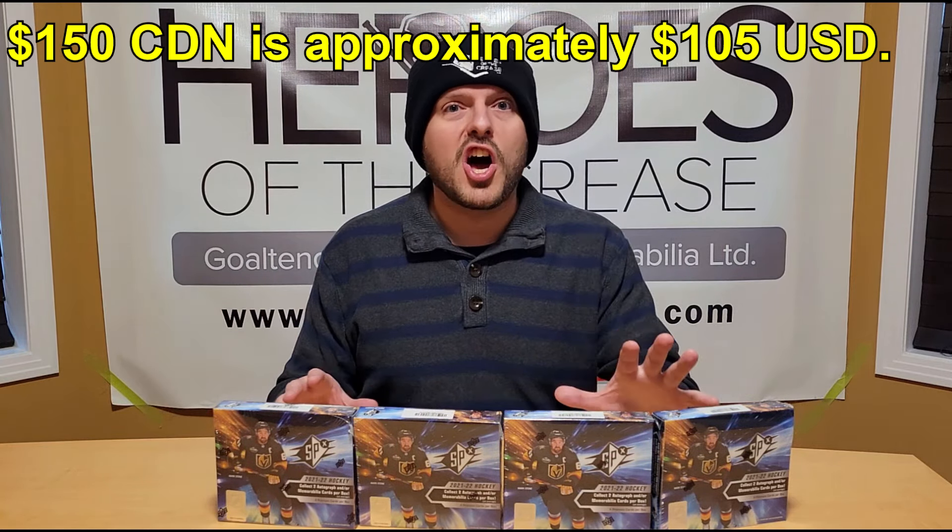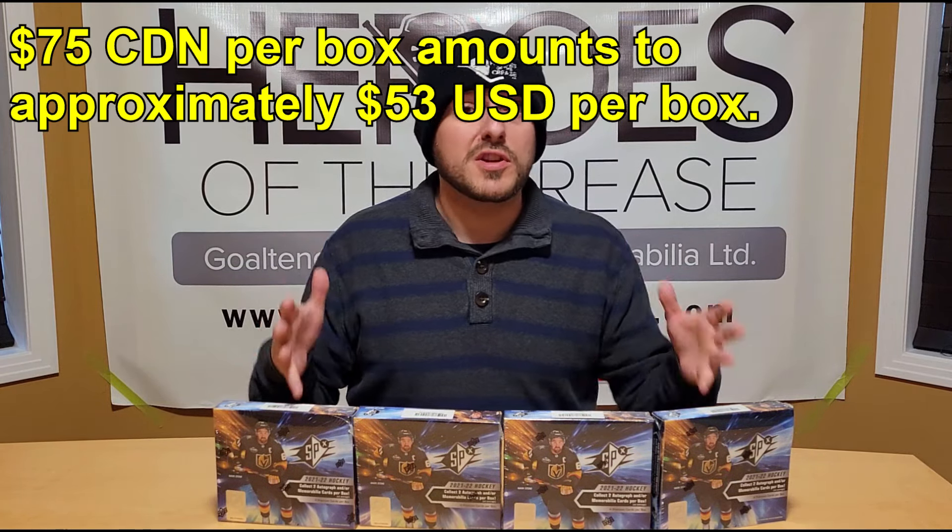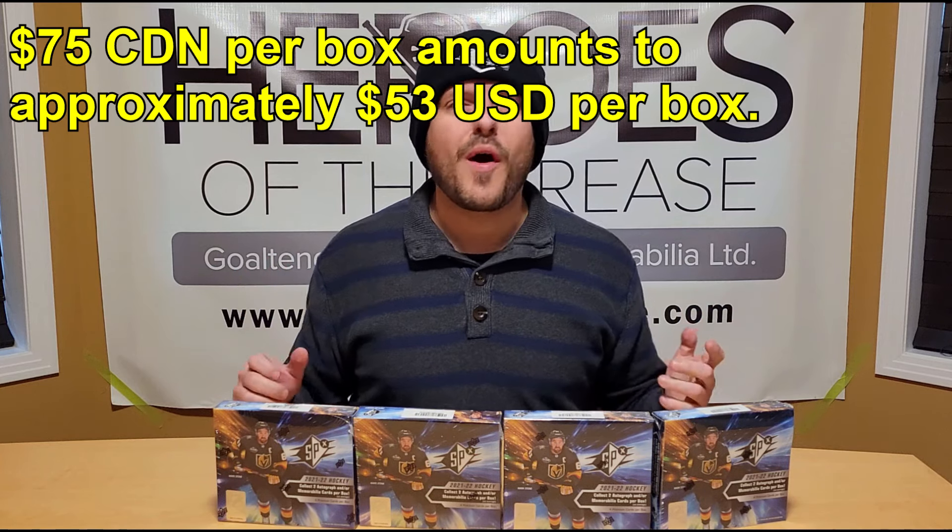Today is a cold one out there — lots of snow and cold here in Edmonton — so what better way to cozy up and get ready for the holiday season than with a few Black Friday boxes of 21-22 Upper Deck SPX Hockey. Each box features four cards, two of which are an autograph or memorabilia. These boxes are normally about $150 Canadian, but on Black Friday we got each for $75 Canadian, so the gamble is much safer.